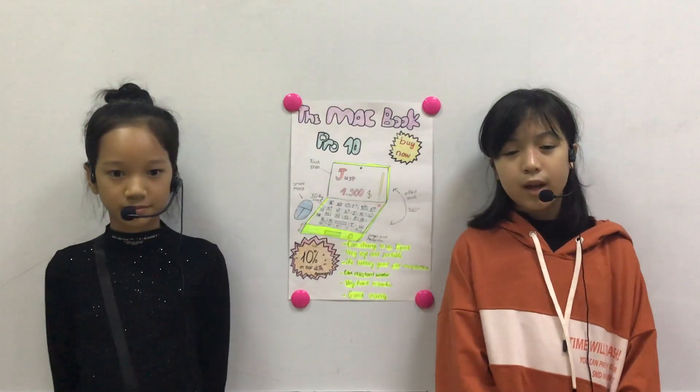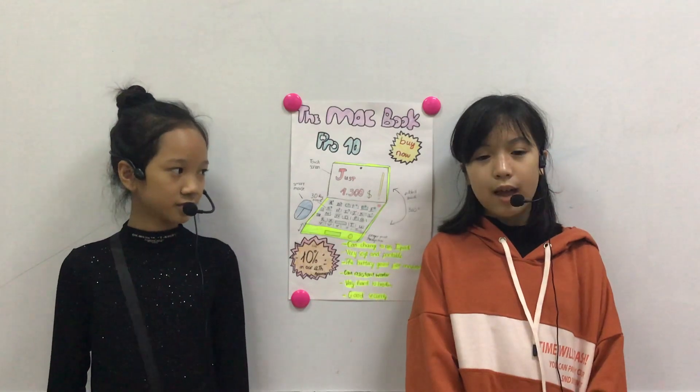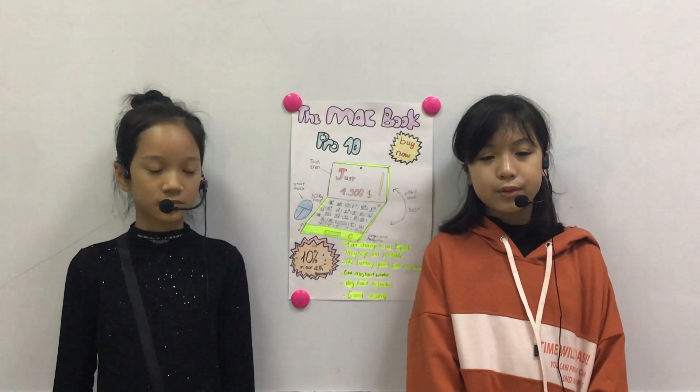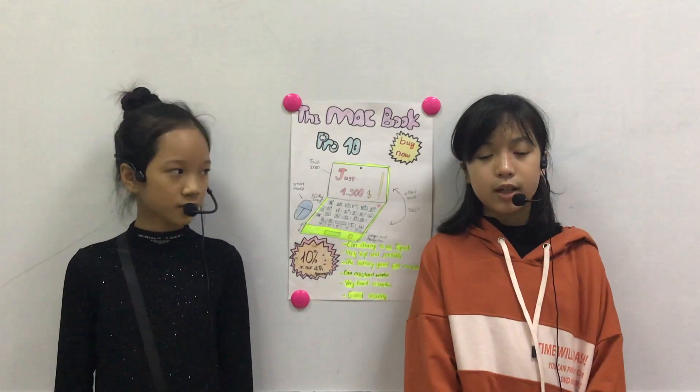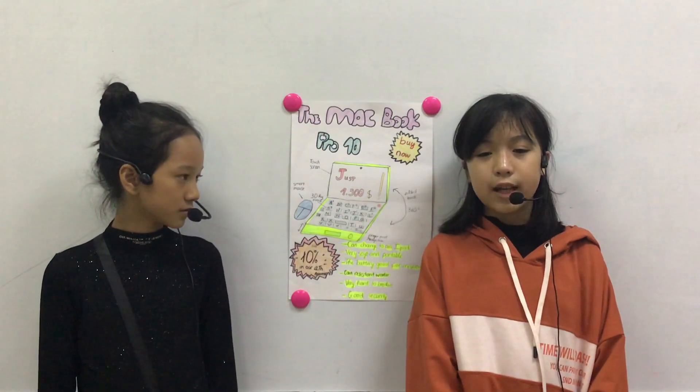First I will tell you about these facts. Next I will describe it to you. After that I will tell you why it's useful and then I will tell you its rights.